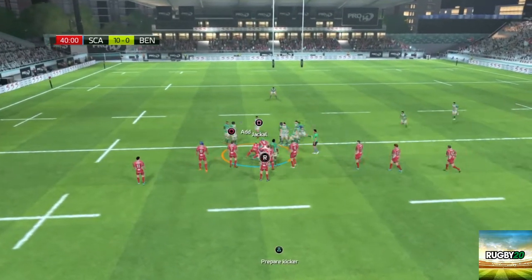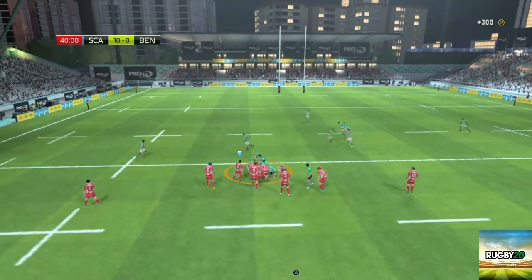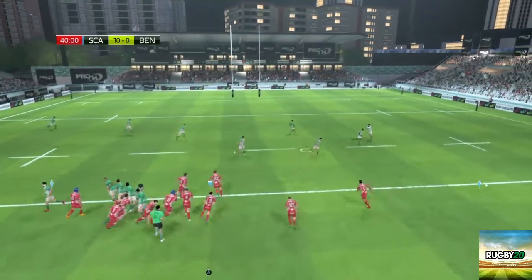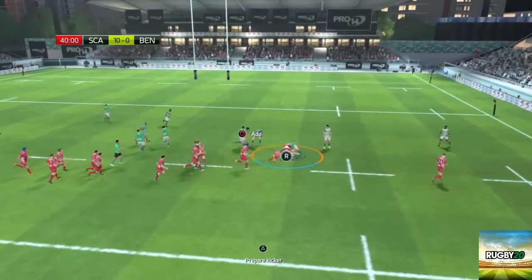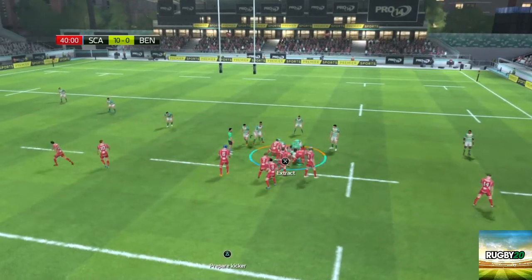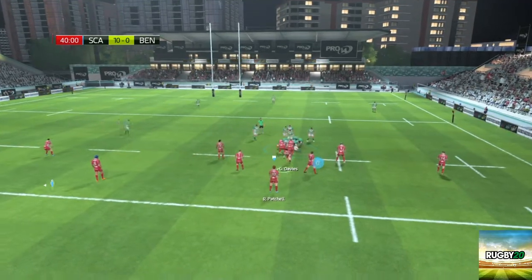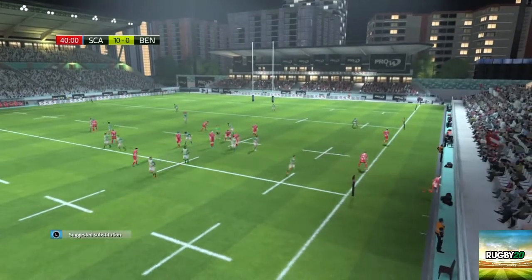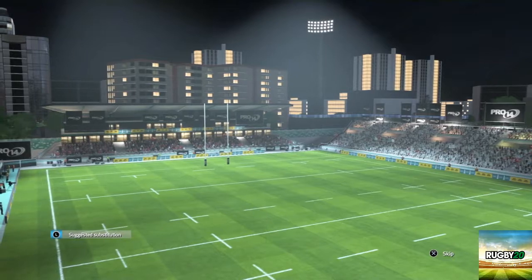A ruck is formed. Tackled by Owens. Ball still in the hands of Benetton Treviso. Not a good pass by Benvenuti — he'll have to be careful, missing too many passes. We've got that — turn the ruck over, take the ball. And that should be half time. He kicks the ball clear — that's half time. We'll look at the substitutions. 10-0. We'll see you in the second half.